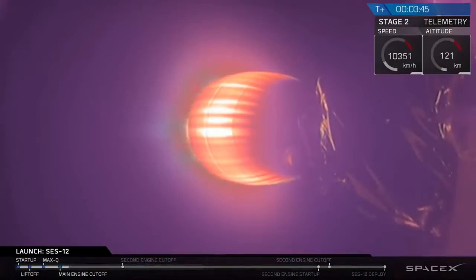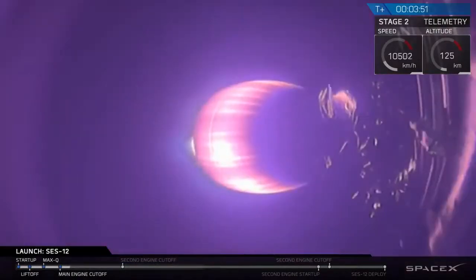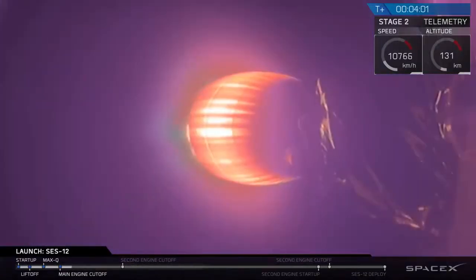To recap quickly: we had max Q, max pressure, then the main engines cut off, the stages separated, and then we had second engine start. This is the first of two planned burns that the second stage will conduct. Then the fairings deployed thereafter, exposing SES-12 to space.